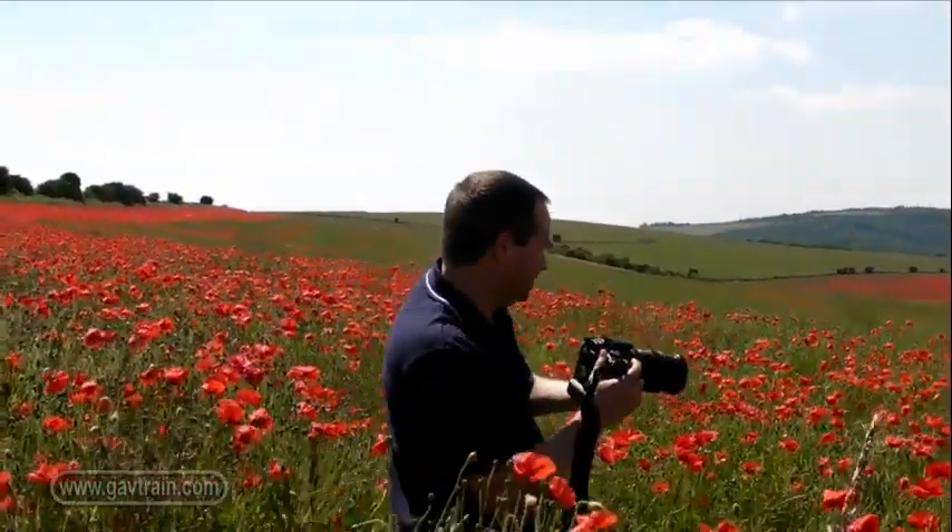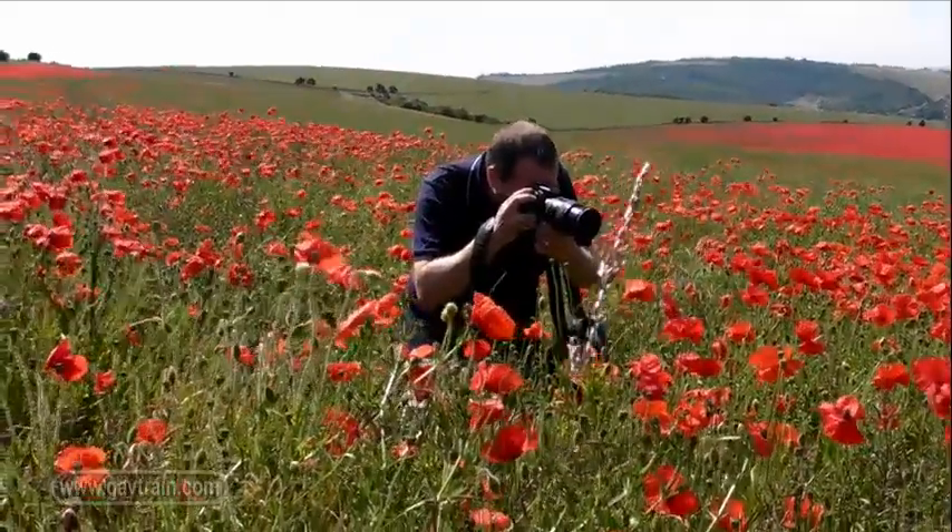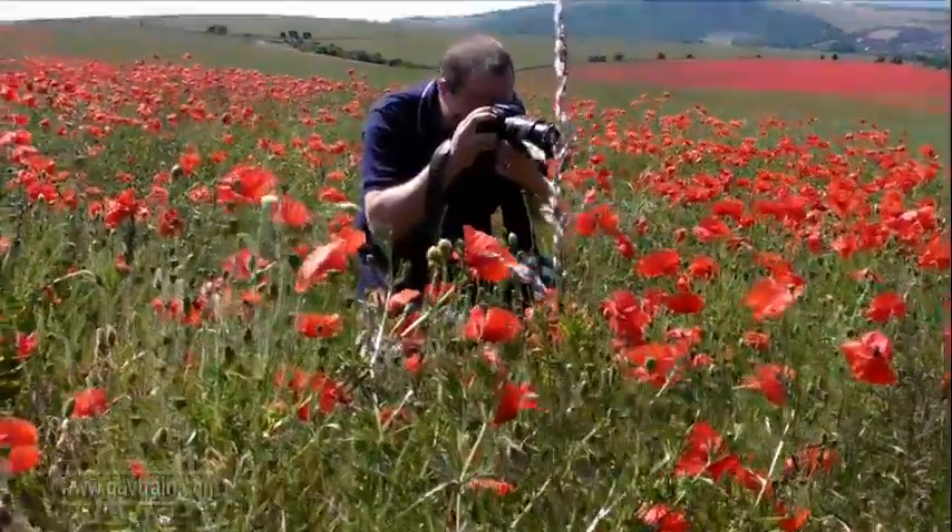I really wanted to photograph just a single poppy, but with so many flowers growing it really made it difficult to find just one. But the end picture does look a lot more intimate.